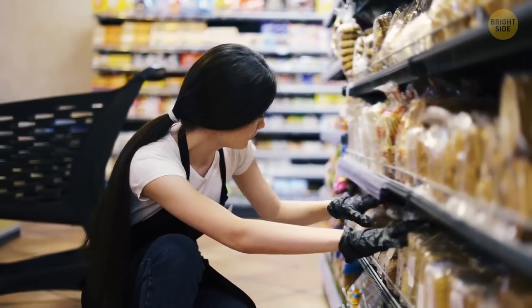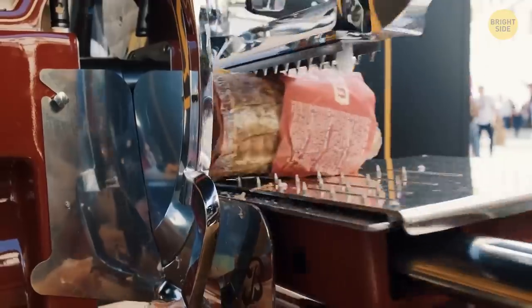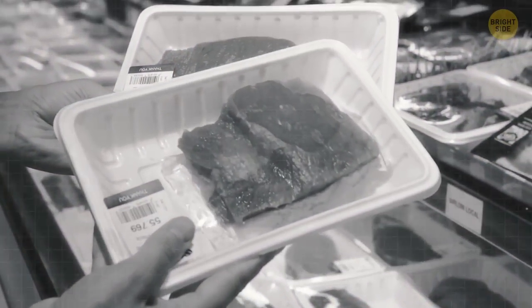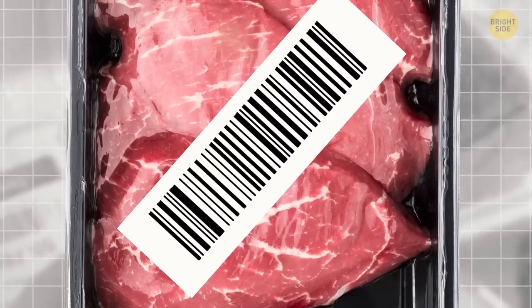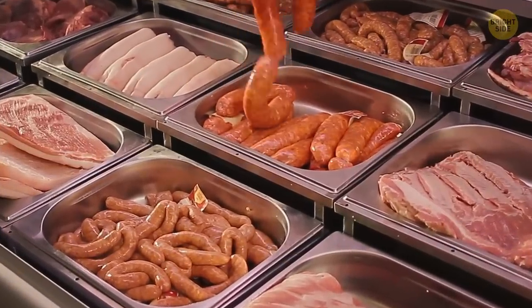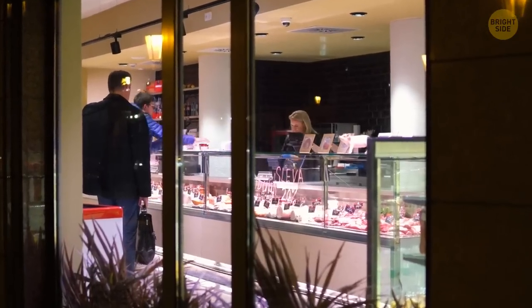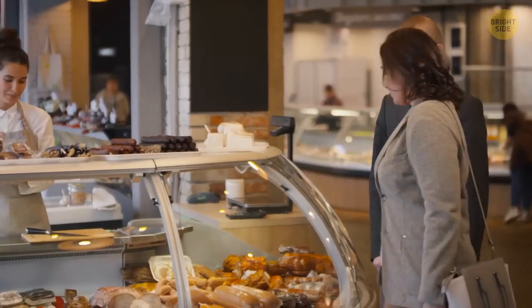Don't trust expiration dates so blindly either. There's a certain number of weeks milk can remain good after packaging, but supermarket meat departments are a different story. They do their labeling with their own devices, which means regulations are not that strict. If an item is about to expire but still looks good, supermarkets can simply put a new label on it, extending the expiration date by a couple of days — sometimes even more than a week. If possible, look for food when it first comes to the shelves, or find a trusted butcher nearby. If you find meat that's about to expire or has already passed the due date, you can negotiate for a better price — just show it to the staff and they'll likely lower it.